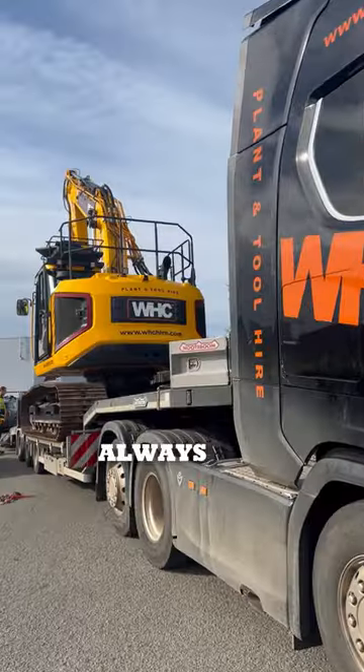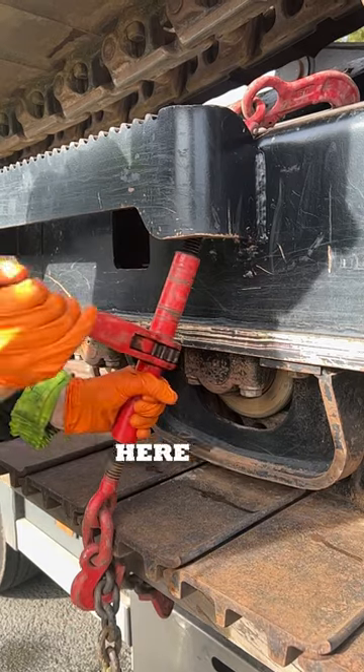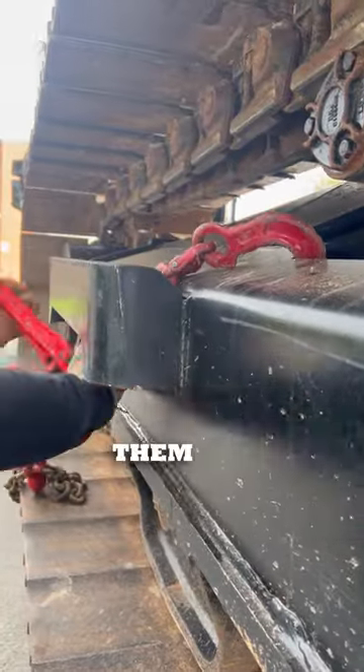When it comes to loading, always take it slow and steady and position the equipment correctly. It is essential here that you know your axle weights and how to balance them correctly.